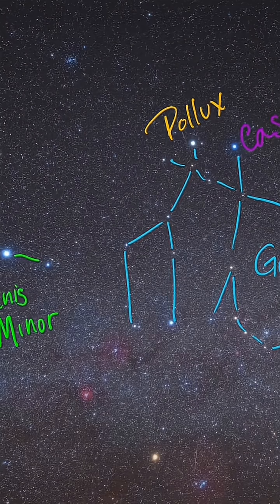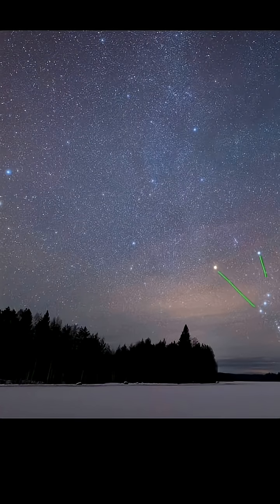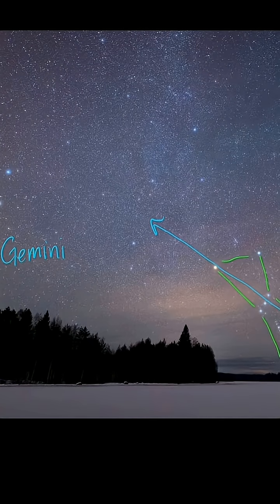You can also see Canis Minor here, a simple two-star pattern. And you can also use Orion to help you find Gemini. Here is where Orion is. Use Rigel to Betelgeuse — draw an imaginary line through those two stars and it will direct you to the area of where Gemini is in the night sky.